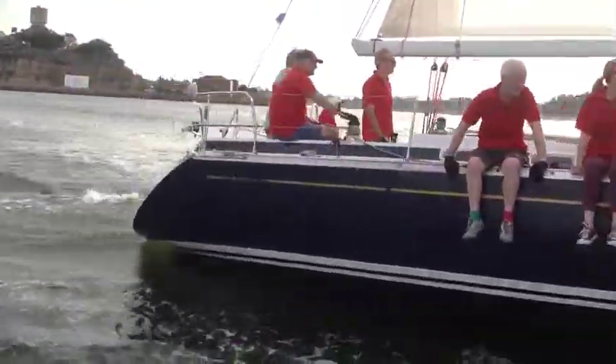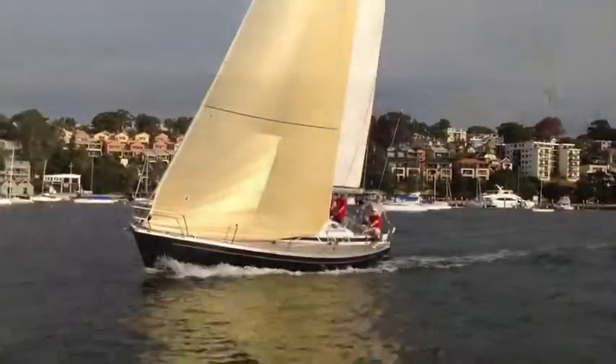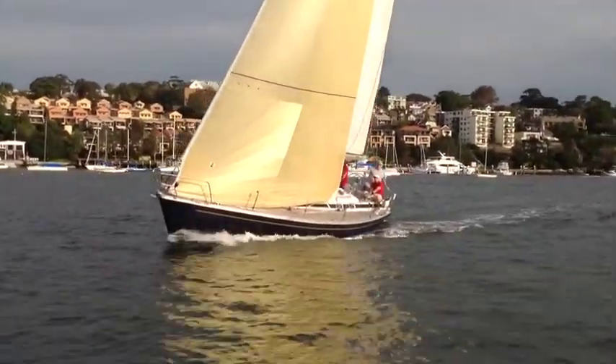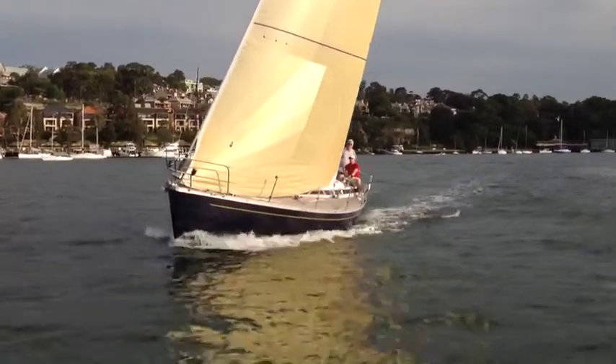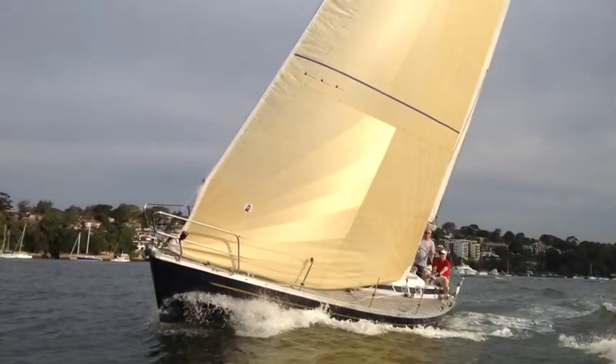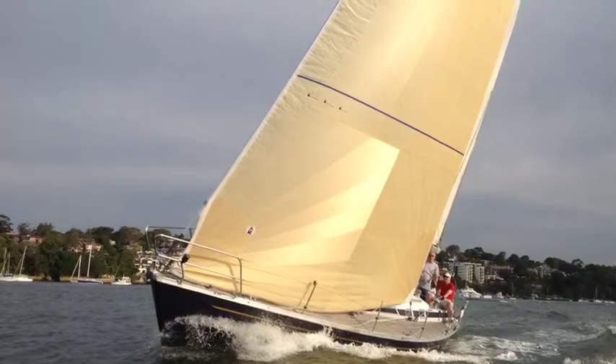We went out and filmed this boat a week ago just prior to the Hobart and we were only in about eight knots of breeze and the boat was moving uphill very very nicely. The owner keeps the blue gelcoat hull in very good order and the boat presents very very nicely.